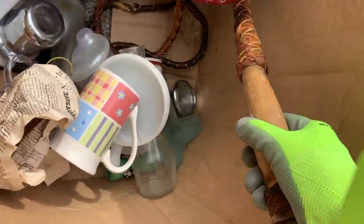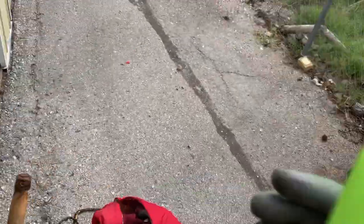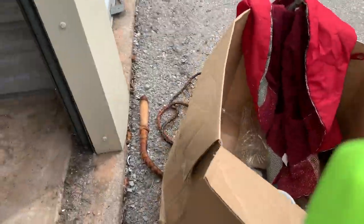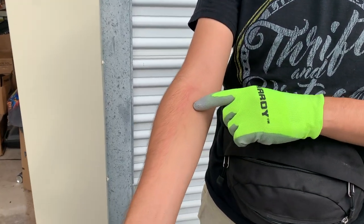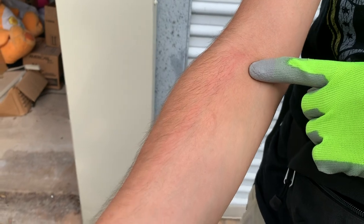Here we go. Sorry about that — what happened there. I just hit myself with that whip. As you can see, I left a red mark here. Not being dramatic, it really hurt. Let me get back to looking through everything else.